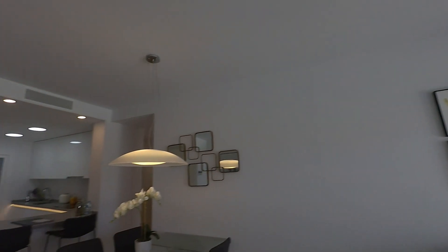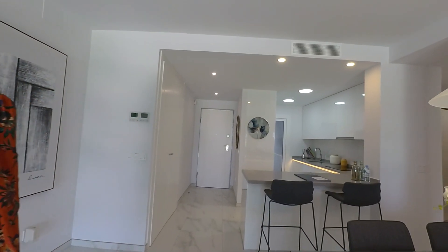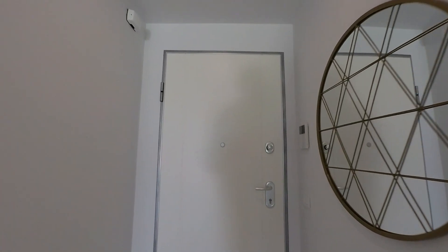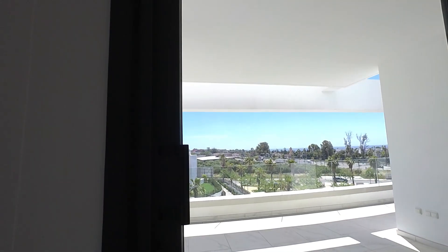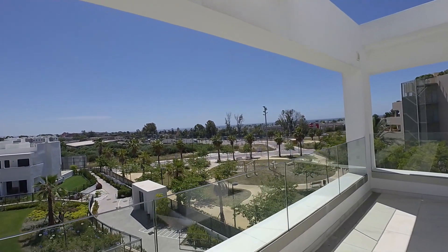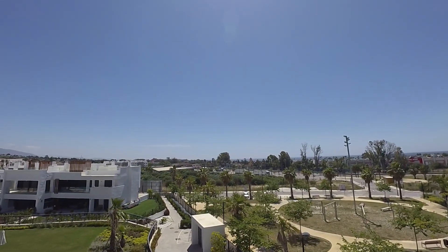Our broker is going to show us another property upstairs. We are going to try to see an attic, especially for the views from up there. We won't show you the full apartment because it's a different aesthetic to the townhouses. You can see the wind in the background. We can see the sea and how close it is. It's to the south-west and has sun almost every day.